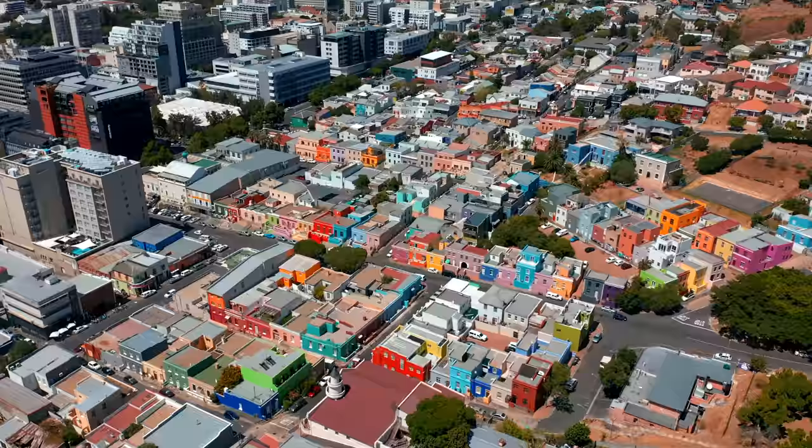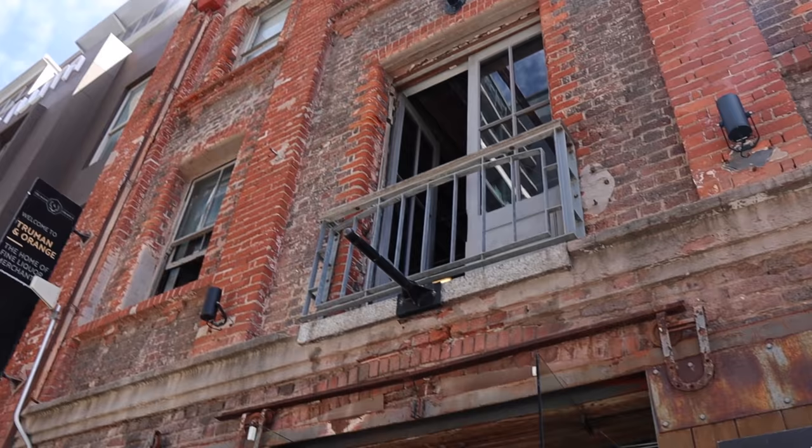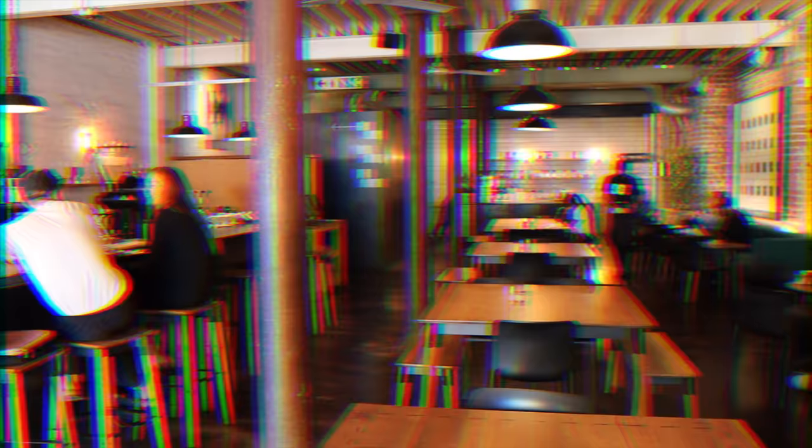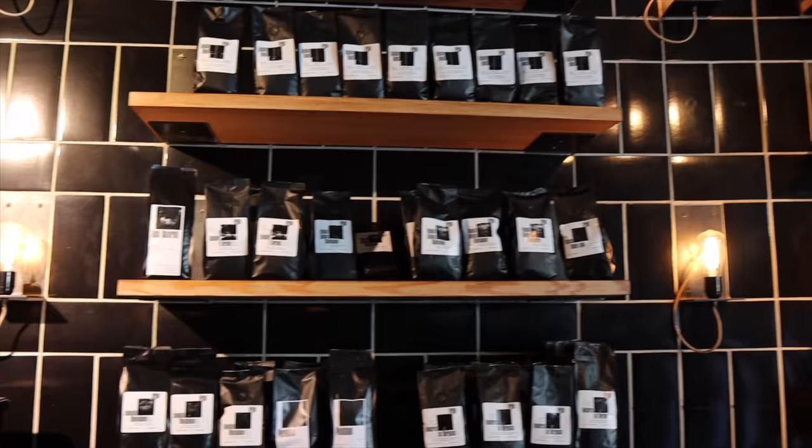We're going to start off the day with Cape Town Culinary Tours and do a food tour around Cape Town — about four hours. We're going to start with coffee, so let's go.